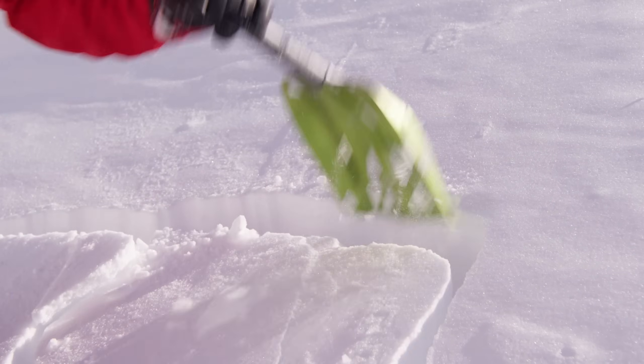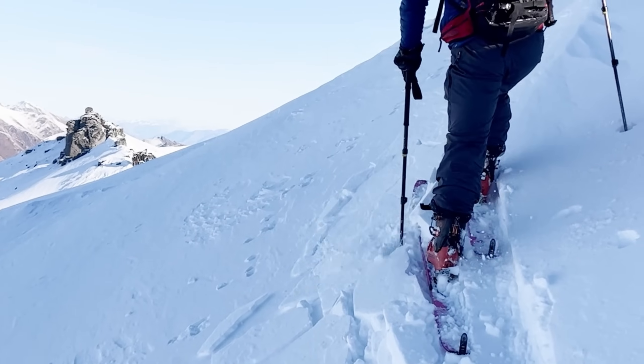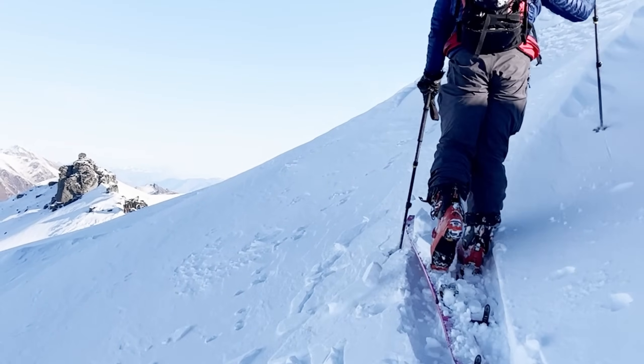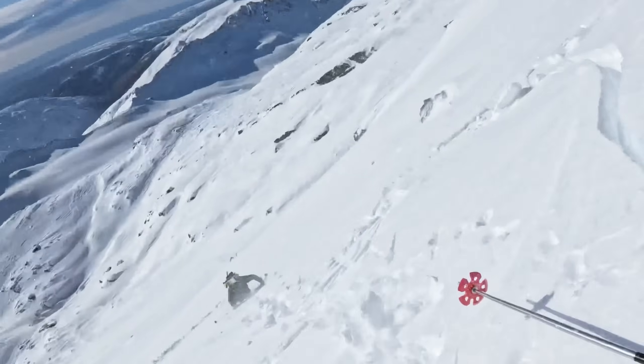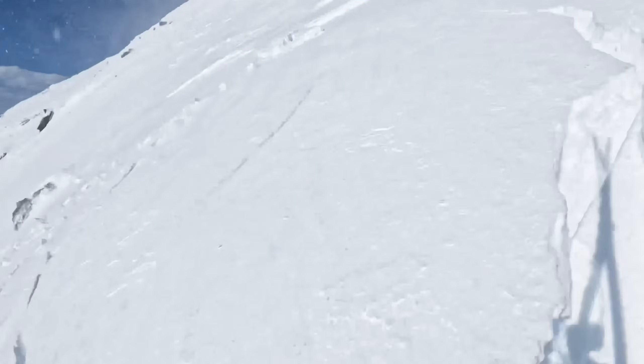Shooting cracks are visible fractures that radiate outwards from beneath you on the surface of the snow. Occasionally these are accompanied by a settlement or a woomph, indicating that you triggered a collapse of a layer within the snowpack.